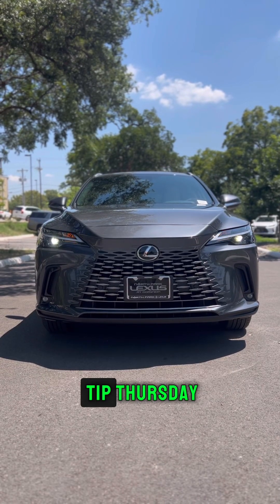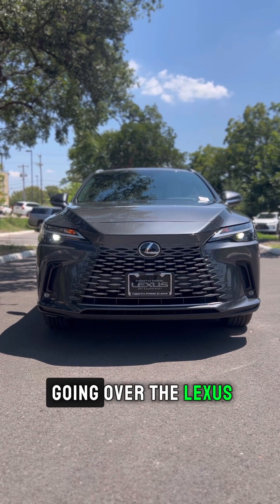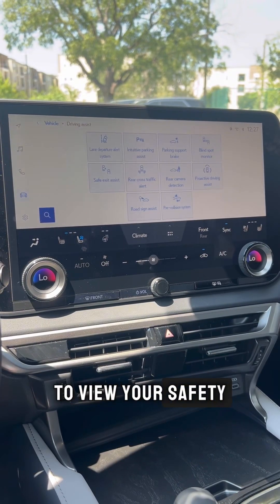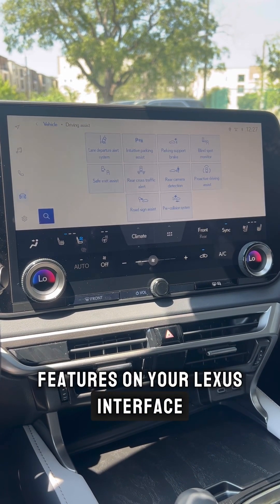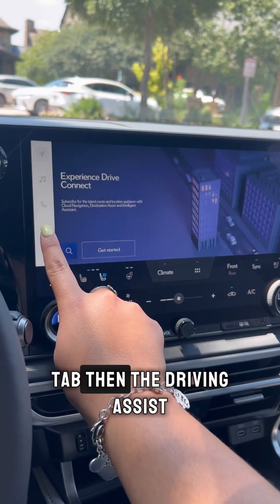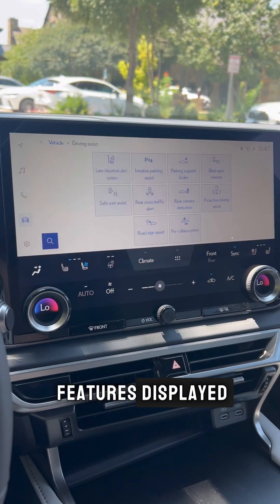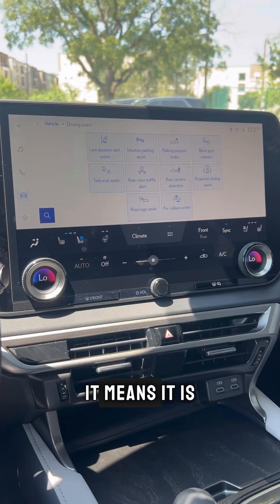Welcome to another Tech Tip Thursday. Today we will be going over the Lexus Safety System 3.0. To view your safety features on your Lexus interface, simply press the Car tab, then Driving Assist, and now you will see all your safety features displayed. When it is highlighted blue, it means it is turned on.